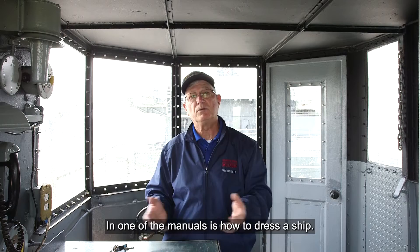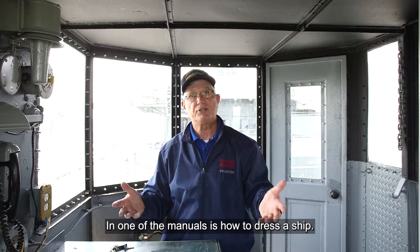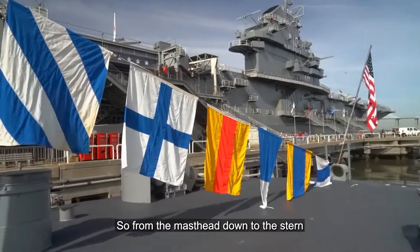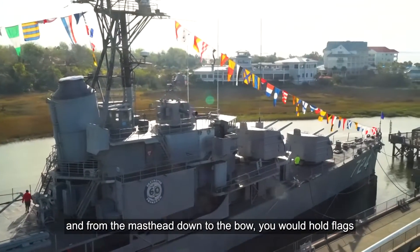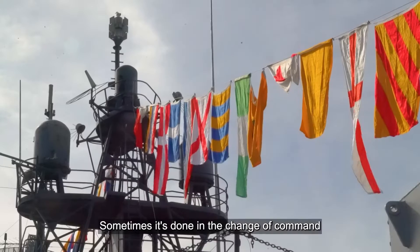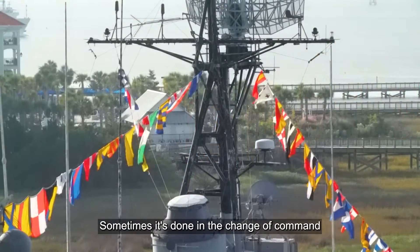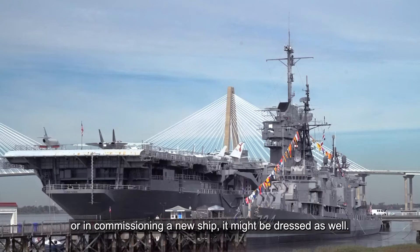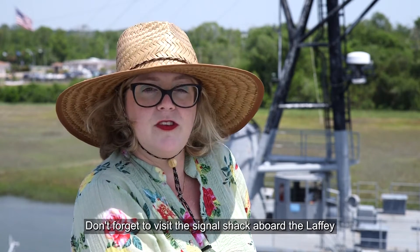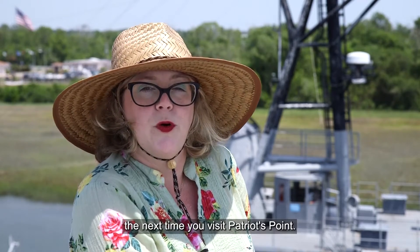In one of the manuals is how to address a ship. From the masthead down to the stern and from the masthead down to the bow, you would pull flags and they would stay there for special holidays. Sometimes it's done in the change of command, or in commissioning a new ship it might be dressed as well. I'm Melissa Buchanan — thank you for watching another Curator's Corner. Don't forget to visit the Signal Shack of the USS Laffey the next time you visit Patriots Point.